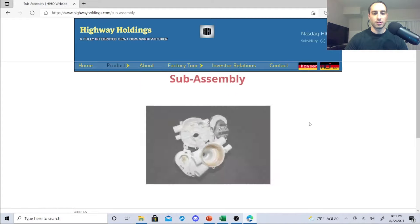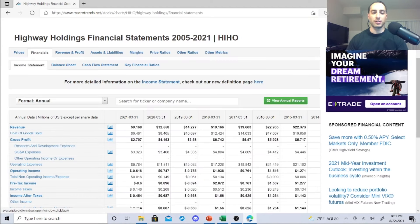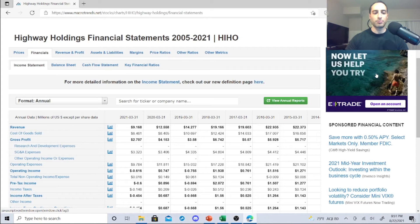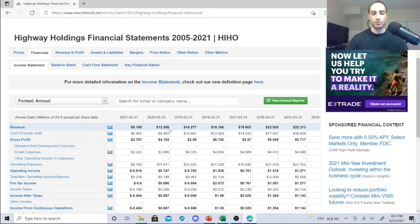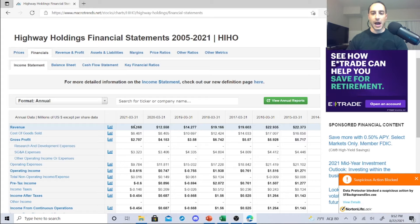They also produce sub-assemblies. Now, how much revenue do they generate? We need to see if these guys are the real deal. No wonder the P/E ratio is sky high — look at the revenue: there's a decrease over time. You can blame the pandemic here, but it has decreased over time. Keep an eye on it — there could be a rebound — but I myself would kind of avoid this one.